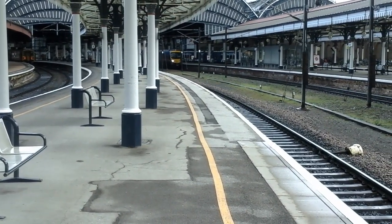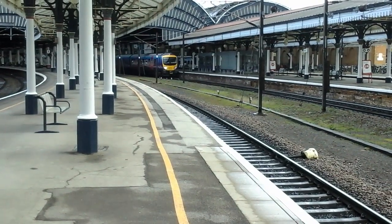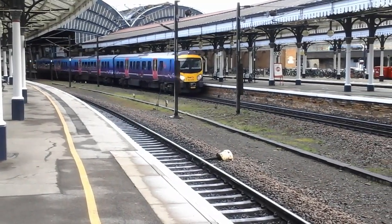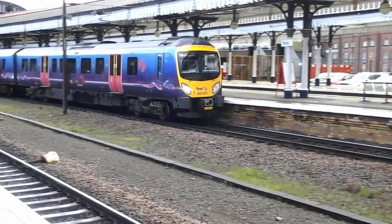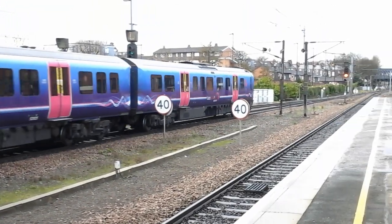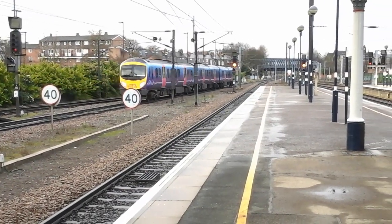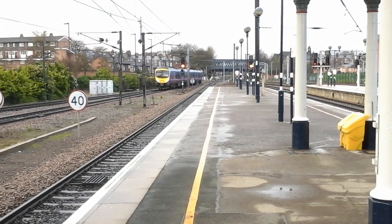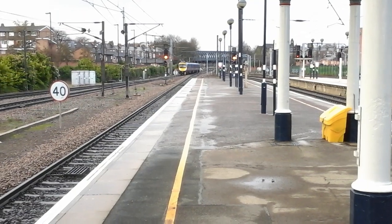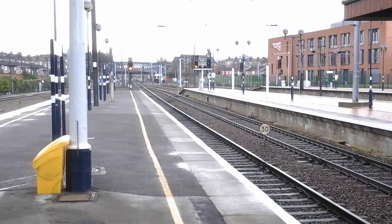Now departing is the 12:16 First Transpennine Express service to Liverpool Lime Street. It's 185 105.